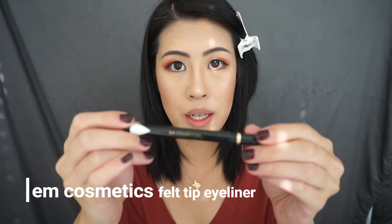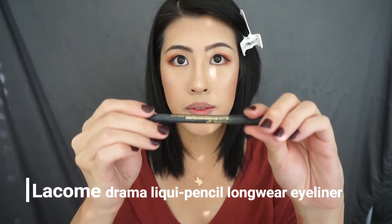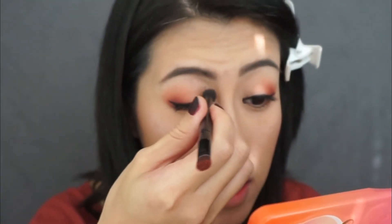Alright, so now I'm going to do eyeliner off camera. So I just drew my eyeliner and I actually just started using the EM Cosmetics felt tip eyeliner and I love it — it's super comparable to the Stila liquid eyeliner. Then I'm going to use Lancome's eyeliner pencil to draw in the spaces in between my lashes.